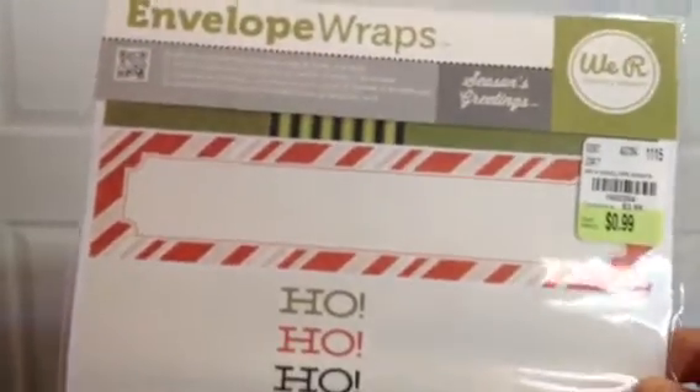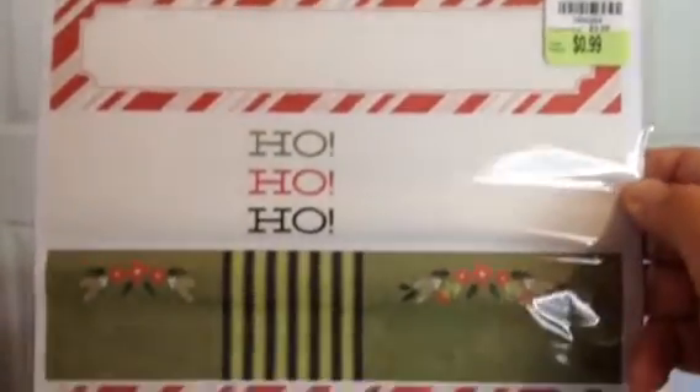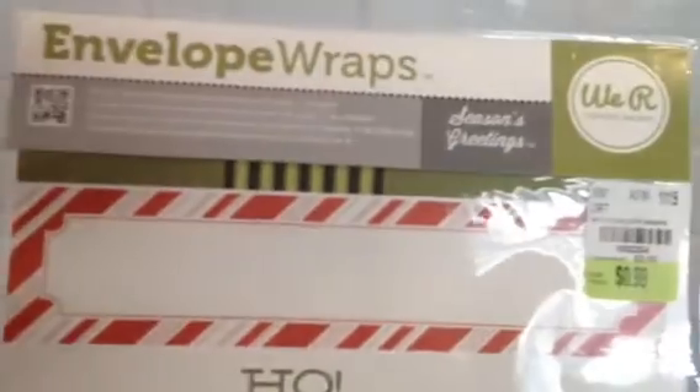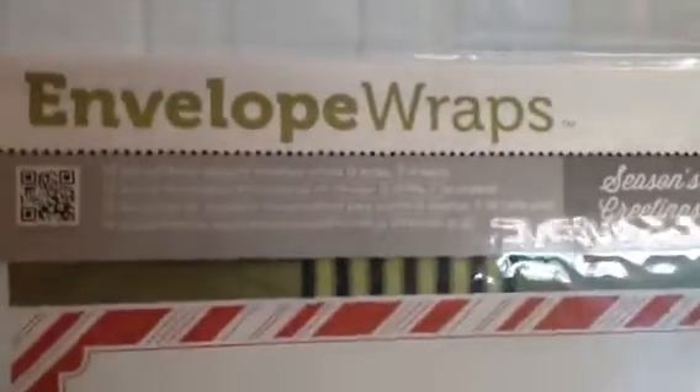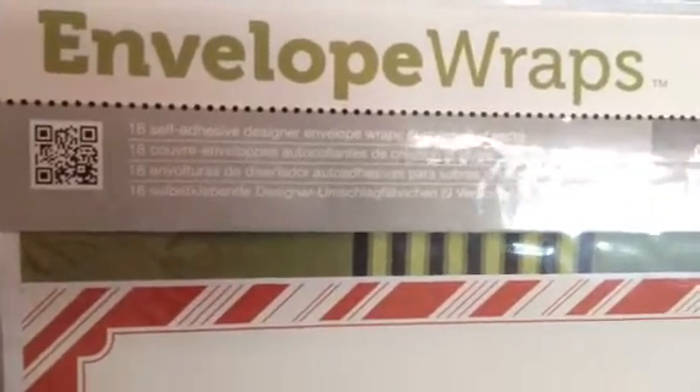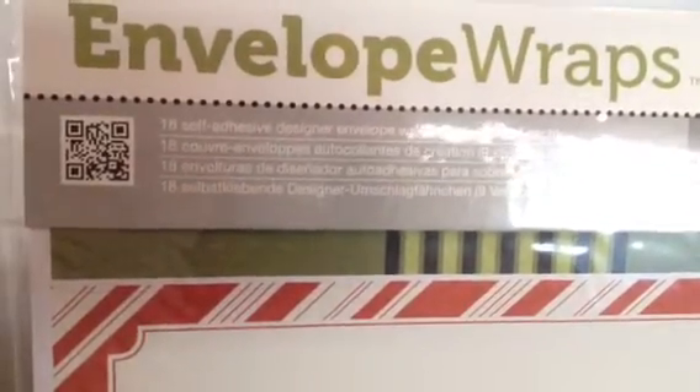I also picked up four of these We Are Memory Keepers Christmas envelope wraps. I'm making my own envelopes — I did all my Halloween cards with handmade envelopes and I want to do the same for my Christmas cards. These are self-adhesive and were 99 cents. You get 18 self-adhesive designer envelope wraps in nine styles, two of each.